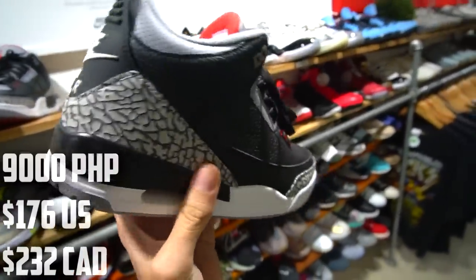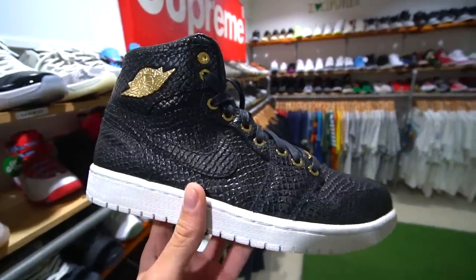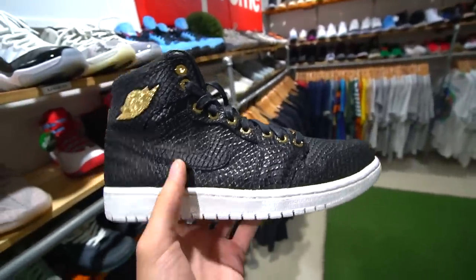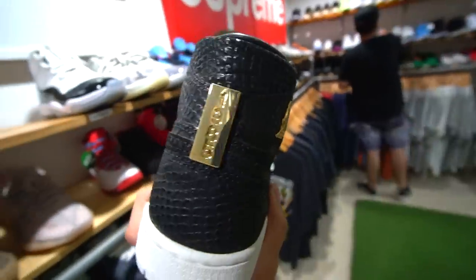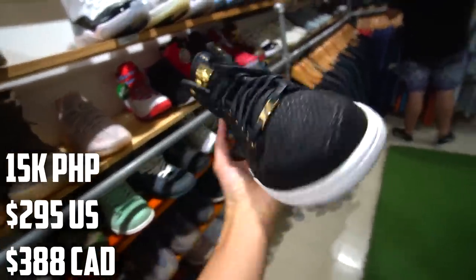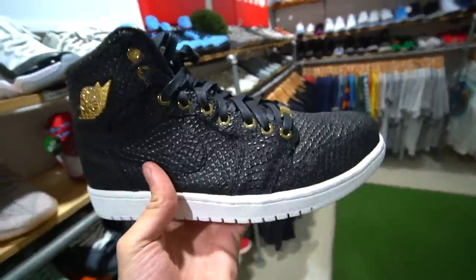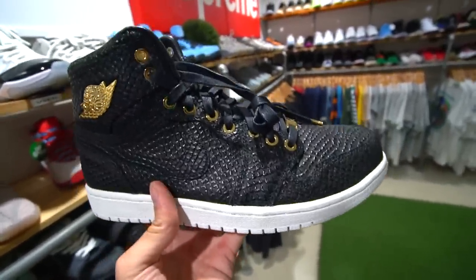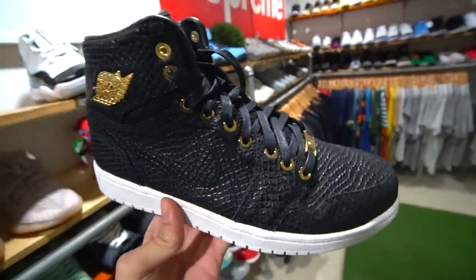9,000 pesos — someone come buy these right now or else I'm going to buy them. These right here might be one of my favorite sneakers at Cop Garden at a very affordable price — the Air Jordan 1 Pinnacle in black. I'm a sucker for anything black and gold; it has a really luxurious, premium look. These are going for 15,000 pesos in size 10, almost brand new — 9.5 out of 10 condition — and that is below retail. If you buy them brand new they go for 100 to 200 over retail.